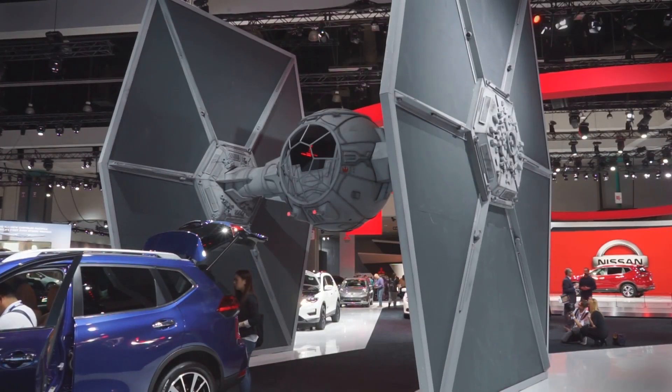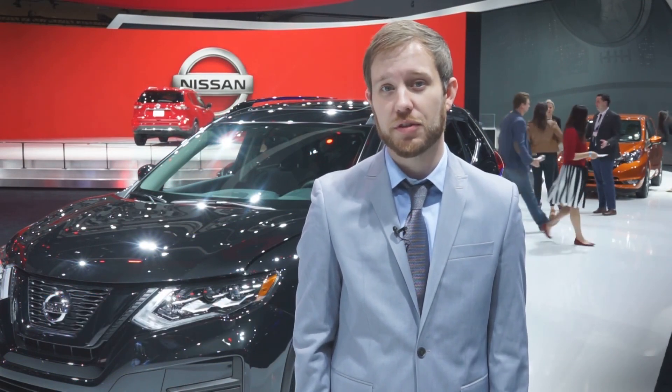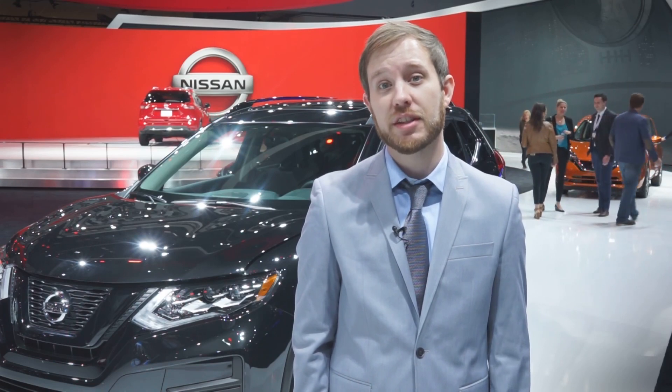There won't be any TIE Fighters on sale at Nissan dealerships anytime soon, but this might just be the next best thing. The 2017 Nissan Rogue One Edition celebrates the release of Rogue One, a Star Wars story, and is actually the first production vehicle ever to feature Star Wars branded elements.